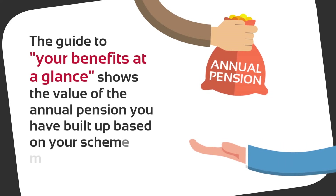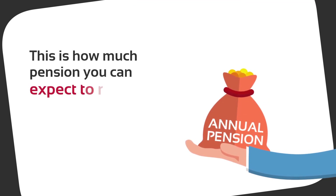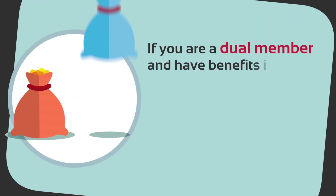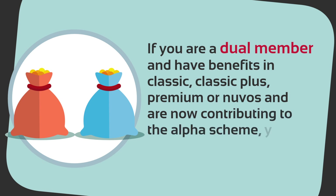The guide to your benefits at a glance shows the value of the annual pension you have built up based on your scheme membership so far. This is how much pension you can expect to receive every year in retirement based on your service to date. If you are a dual member with benefits in Classic, Classic Plus, Premium or New BOCS, and are now contributing to the Alpha scheme, you will see two pension figures — one for each scheme.